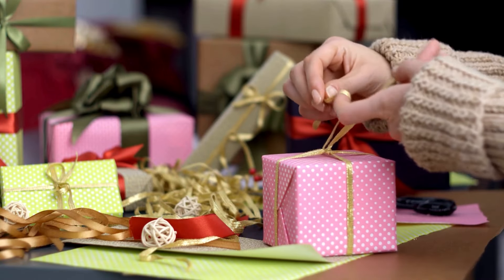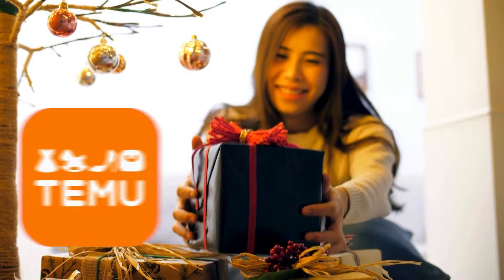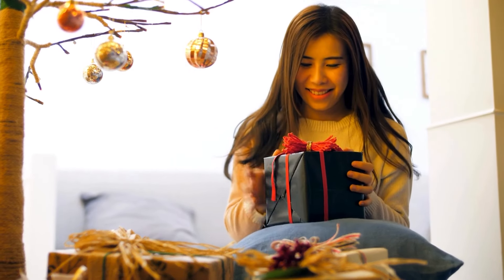Hi everyone! I hope you're all doing well. Today, I'm excited to show you how to grab some free gifts from Temu with just a few simple steps. Let's get started.